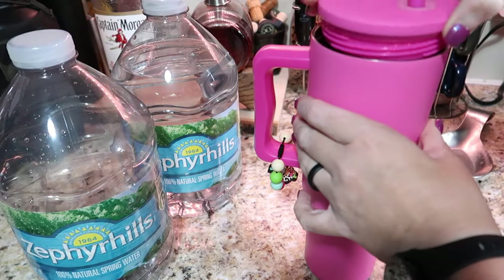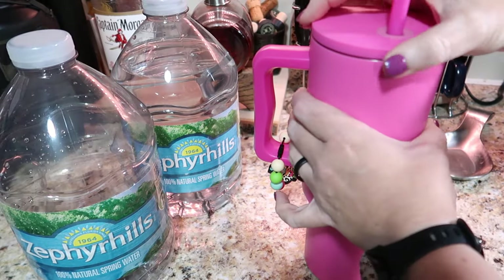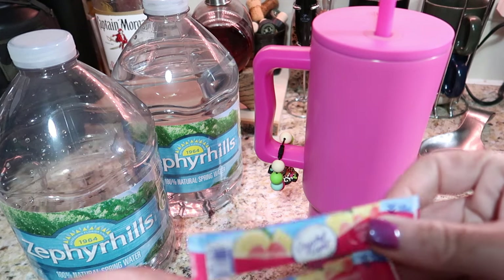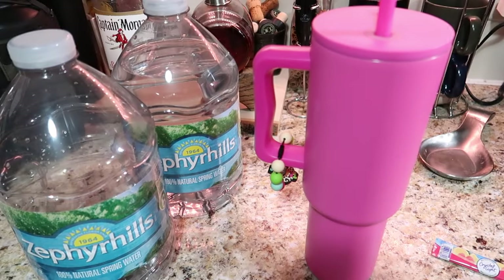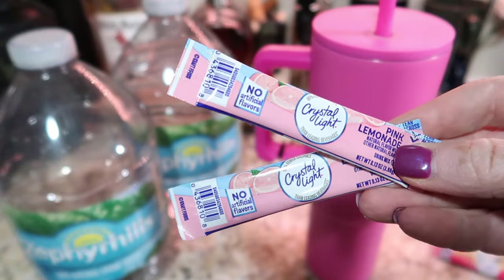I start my day out with 40 ounces of plain water. Once I get through that, I allow myself to have a flavor. My current flavor obsessions are the Crystal Light Raspberry Lemonade and the Crystal Light Pink Lemonade.